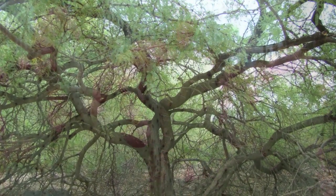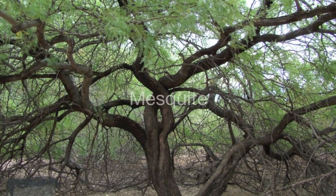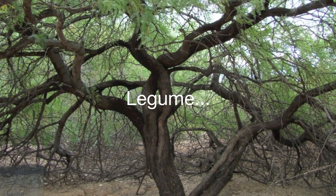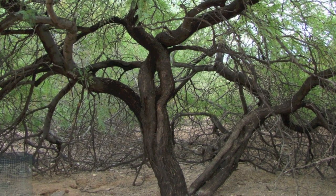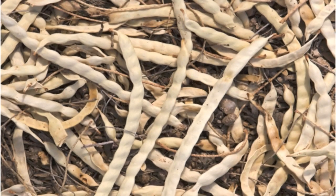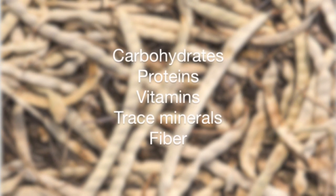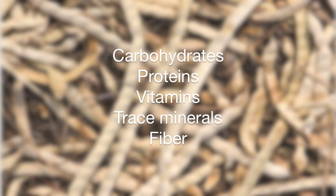Most ethnobotanists agree that the most important plant in this region was the Mesquite. The Mesquite is a legume that has tap roots that can reach down to the water table. Like other members of the legume family, it produces seed pods which ripen in July and August. Seed pods are rich in carbohydrates, protein, vitamins, trace minerals, and fiber.